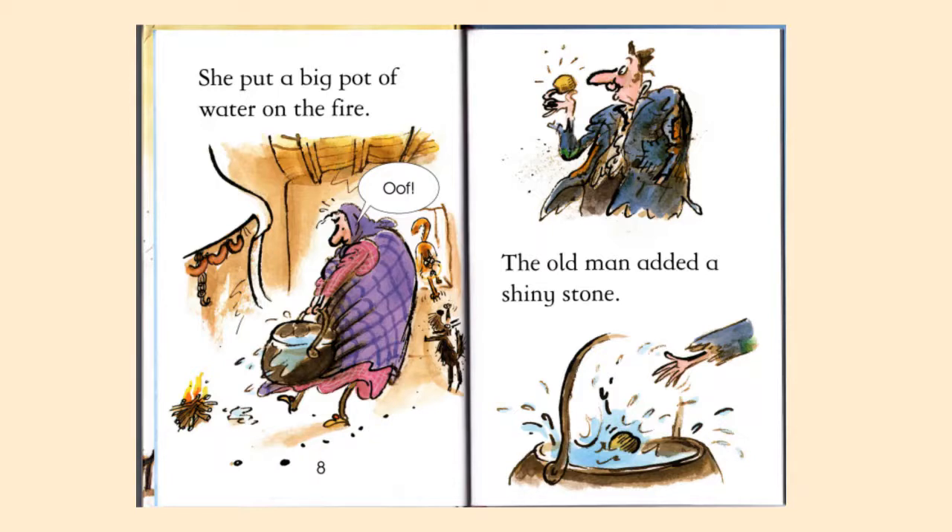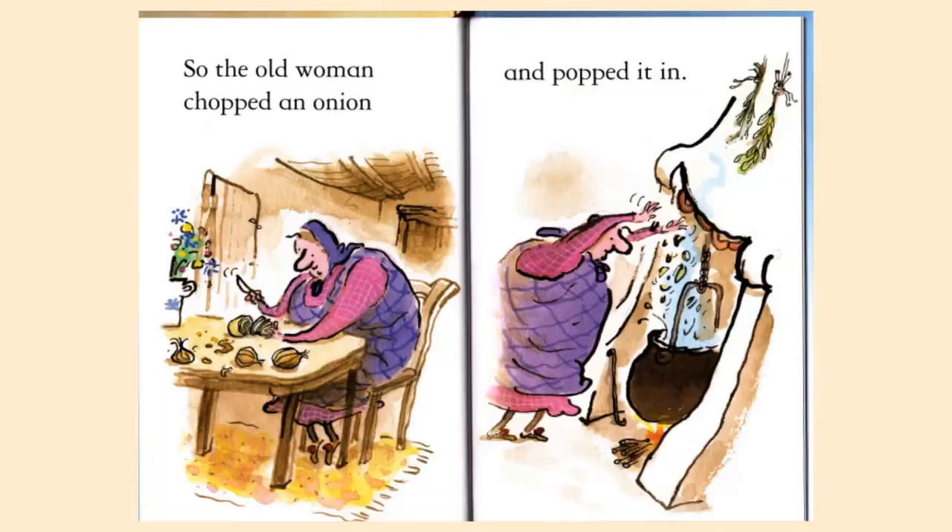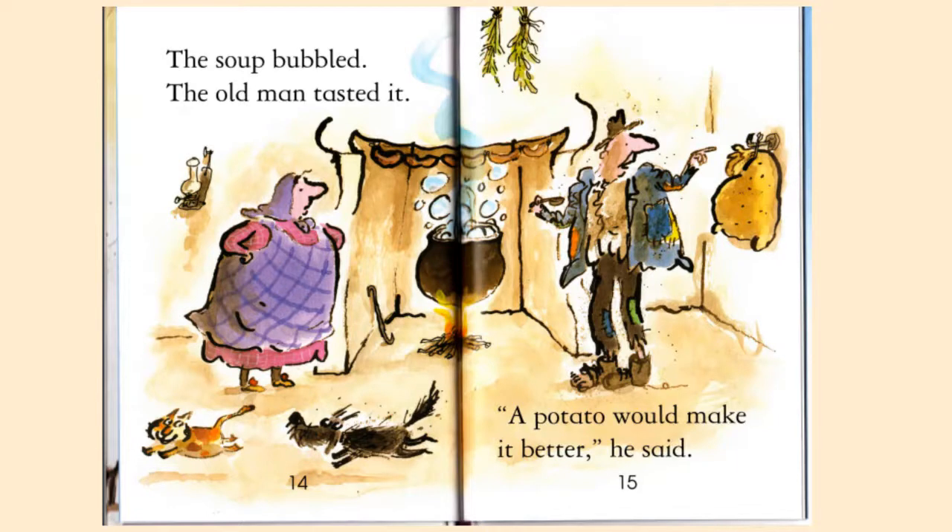The old man added a shiny stone. The soup bubbled. The old man tasted it. 'Mmm, yummy. An onion would make it better,' he said. So the old woman chopped an onion and popped it in. The soup bubbled. The old man tasted it. 'A potato would make it better,' he said.